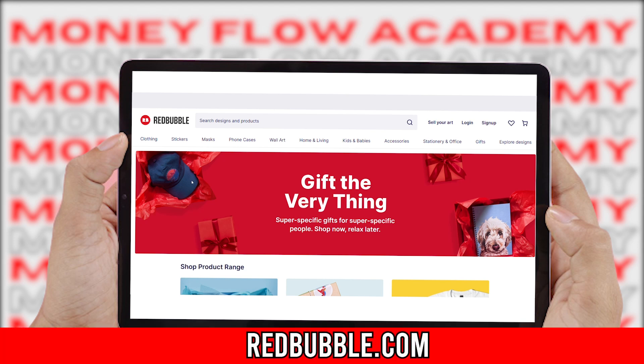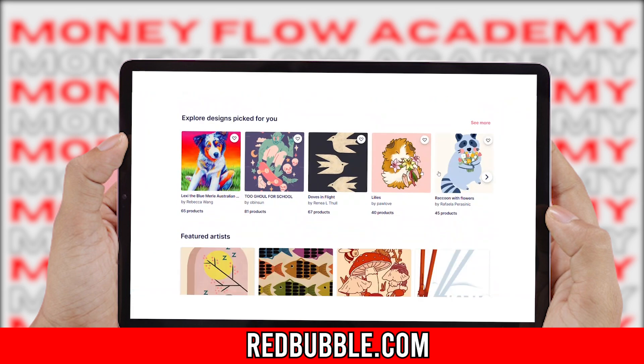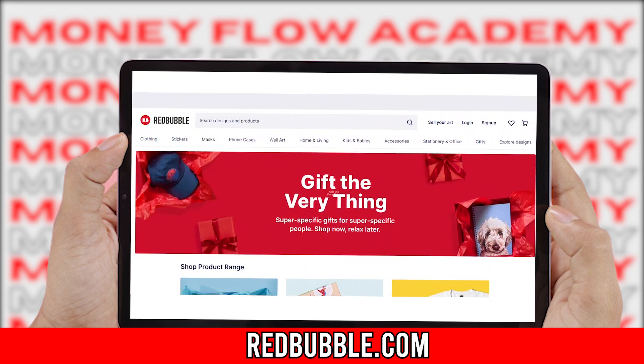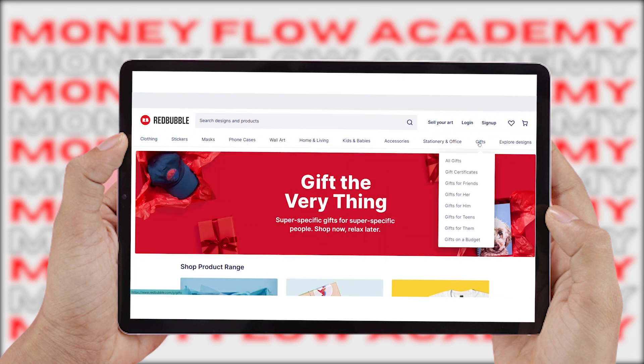The first website I'd like to show you today is called Redbubble — go to redbubble.com. Don't worry, this is actually very simple and much easier than you might have thought. Redbubble allows you to sell different designs, and I'm going to show you what kinds of designs you can sell on this website. The gist of Redbubble is that it allows you to print designs on various items such as stickers, phone cases, wall art, stationery, and a number of different items.